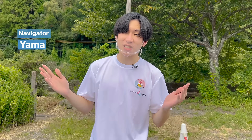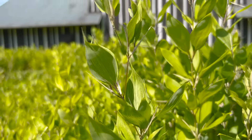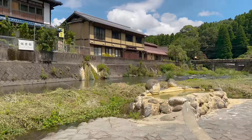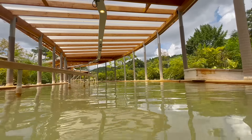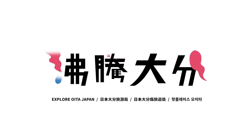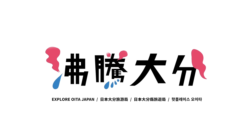Hi, I'm Yama from Explore Oita Japan. Today, I'll be taking you to the hot spring that has their own unique features — the Nagayu Onsen. Have you guys ever drunk soda before?